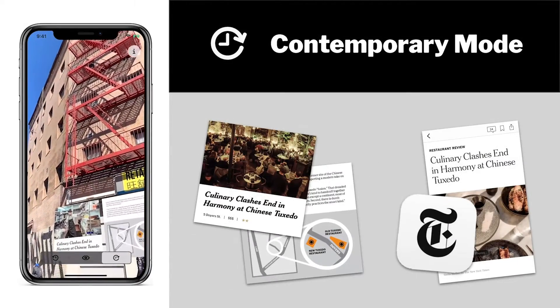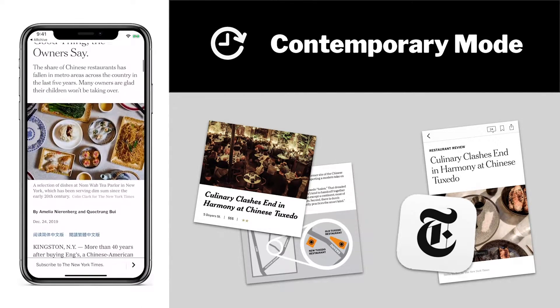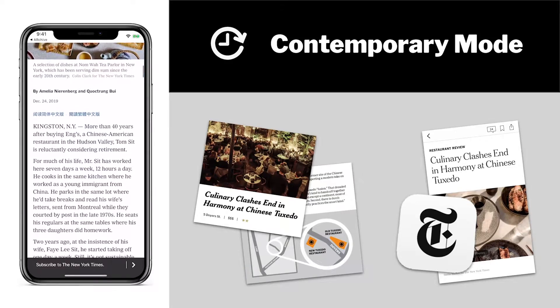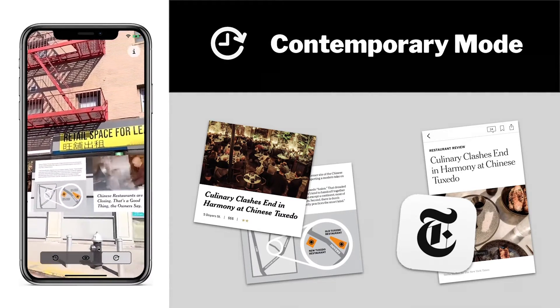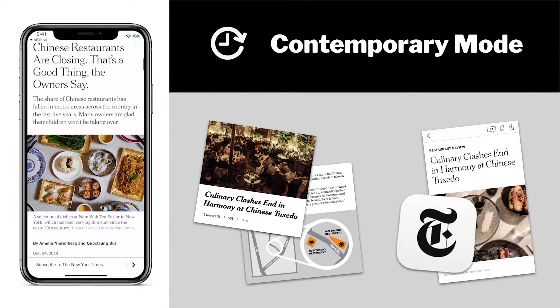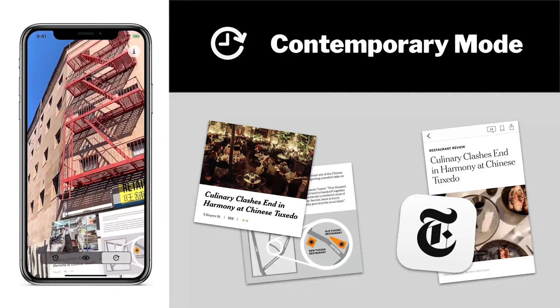In contemporary mode, the virtual building fades out and new assets appear. Here, we included a restaurant review of the newly opened Tuxedo Restaurant down the street and an opinion piece on the nationwide decline of Chinese restaurants. When tapped, these assets deep-link to their full-length article in the New York Times app or their location in the Maps app.